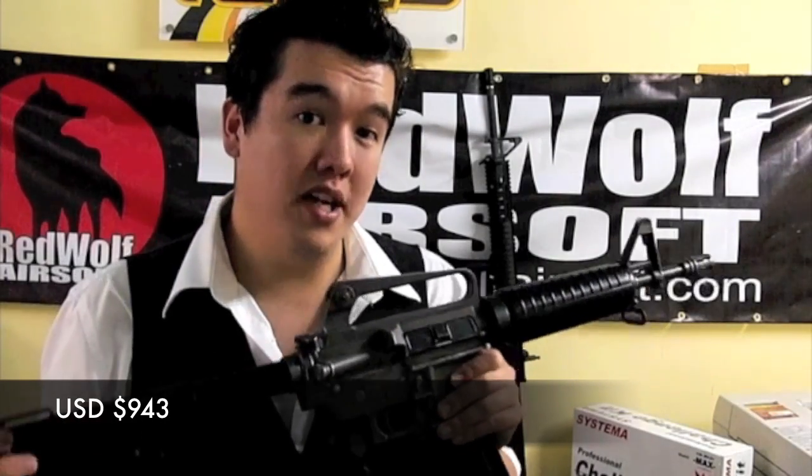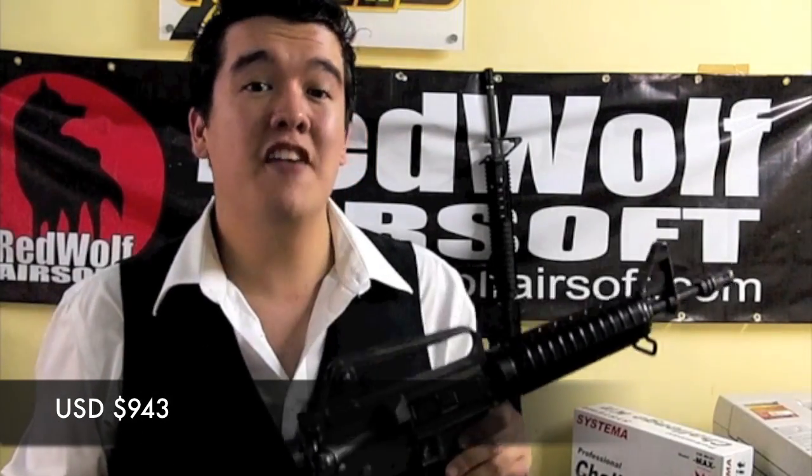At 943 US dollars, it might not be the cheapest GBB in the world. That said, as a one-off super custom piece below a thousand US dollars, it is a fantastic deal for the choice collector. So for those of you who care for real quality, act now.